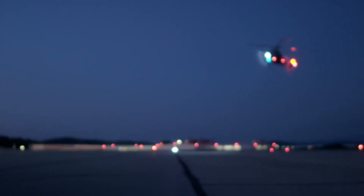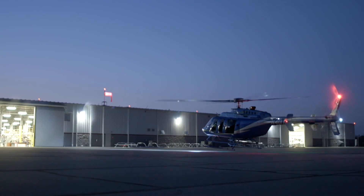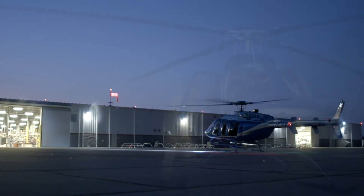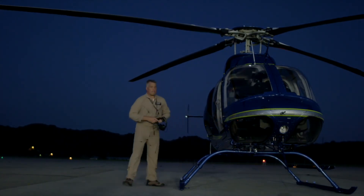The Bell 407 G1000 NXI Retrofit Kit enables pilots to have access to some of the latest technology and features available, enhancing the ability to complete your mission.